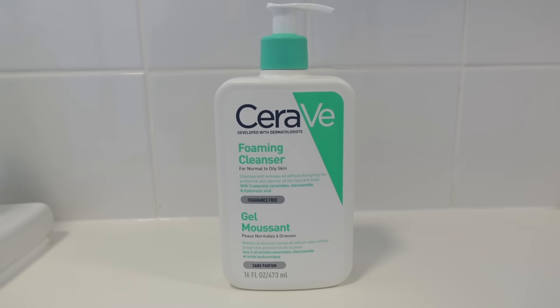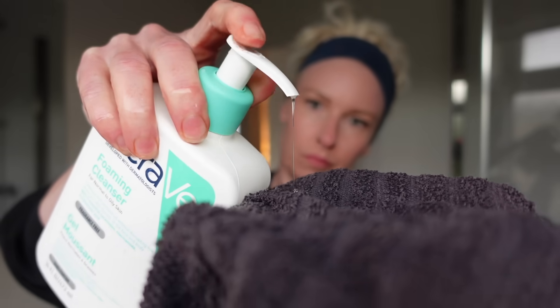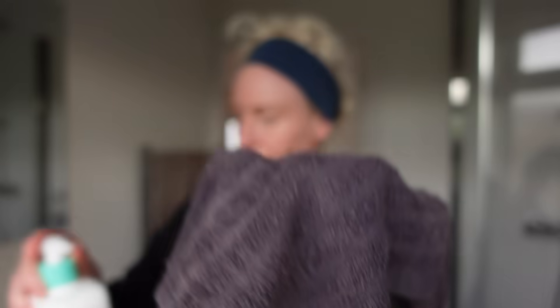The first product is a cleanser. I use the CeraVe Foaming Cleanser. In the evening I use a small amount on a face cloth to remove my makeup, but it can also be foamed in hands with water, applied to the face then washed off. I like this one because it's gentle and it's cheap.